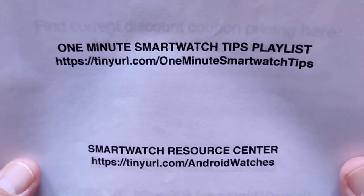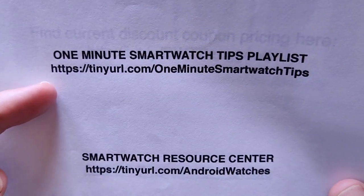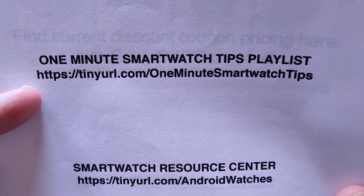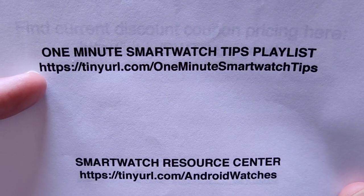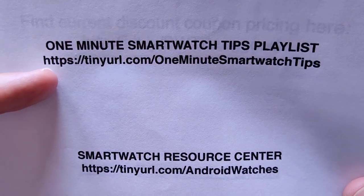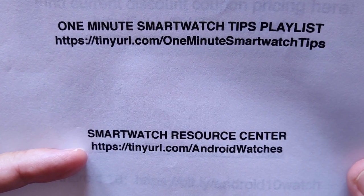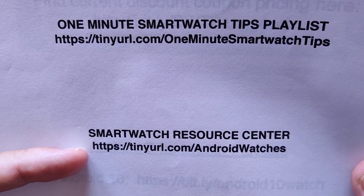For the rest of you who aren't buying but wanting to learn about your watches, I've got a great series of videos at tinyurl.com/one-minute-smartwatch-tips. I'm also setting up another TikTok channel where we'll have that available directly on TikTok with the short ones, but you can go over right now and check these out. There's a whole bunch of stuff — all kinds of resources and information at tinyurl.com/androidwatches.